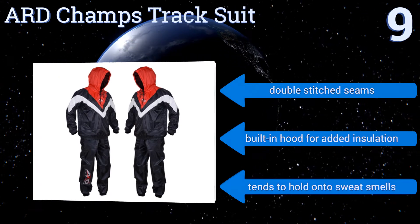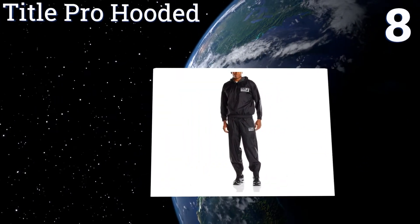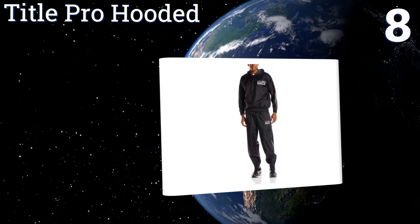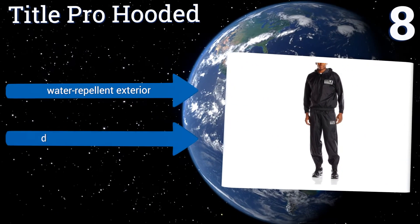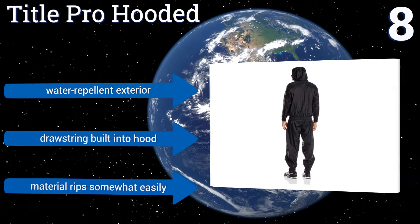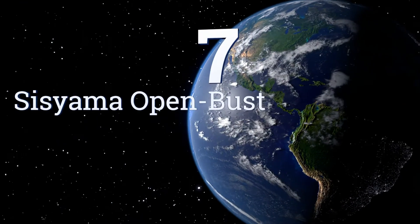However, it tends to hold on to sweat smells. At number eight, the Title Pro Hooded is an excellent workout solution for boxers. It's comfortable and built for ease of movement and maximum sweat induction, so you can keep working the speed or heavy bag while wearing it and let your body heat do the rest. It's equipped with a water-repellent exterior and a drawstring built into the hood, however the material rips somewhat easily.